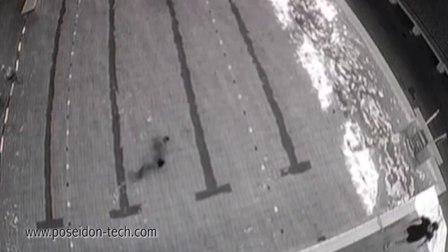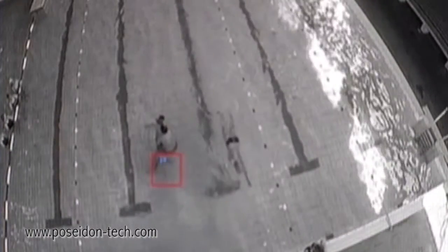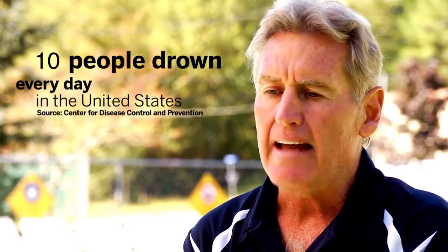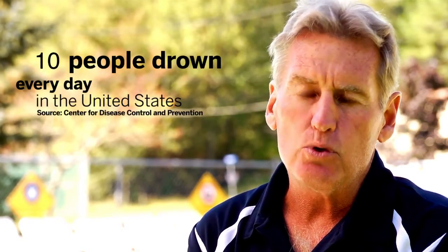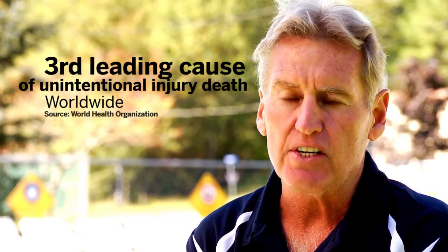All pools have a duty to warn because water presents a significant hazard and risk to guests who are unaware. The data shows year in and year out that the number of people who drown in America is significant — about 4,000 people each and every year. We're not looking at minor injuries.